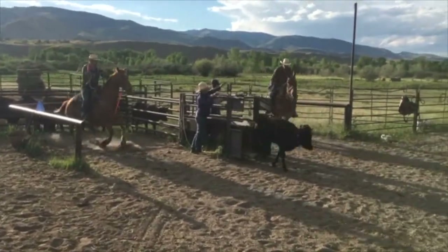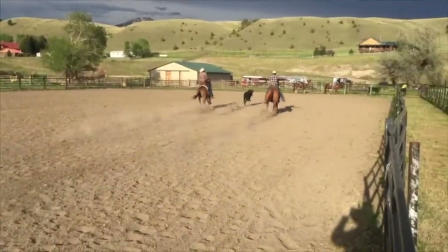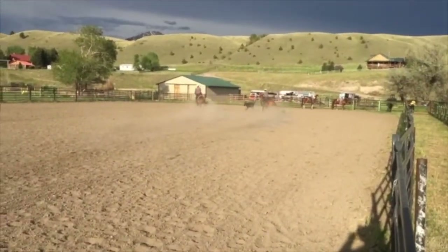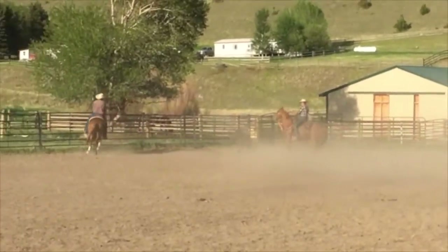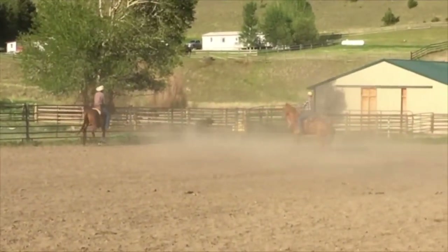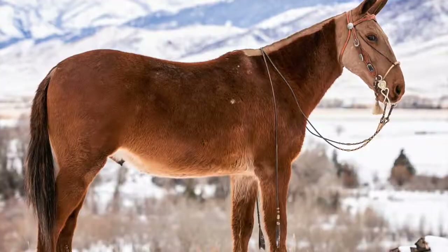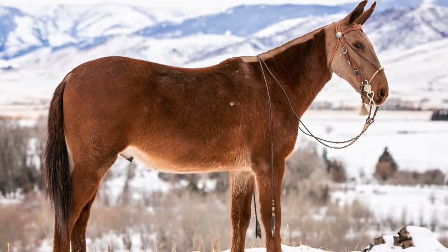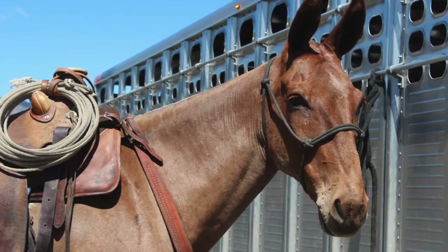Lefty is consigned as hip number 16 to Jake Clark Mule Days in Ralston, Wyoming, June 20th, 2021. Come check him out there — they'll be roping on him. See just how kind and gentle he is. Or if you can't come, register to bid online or by phone at SaddleMule.com. Lefty is ahead of the game.